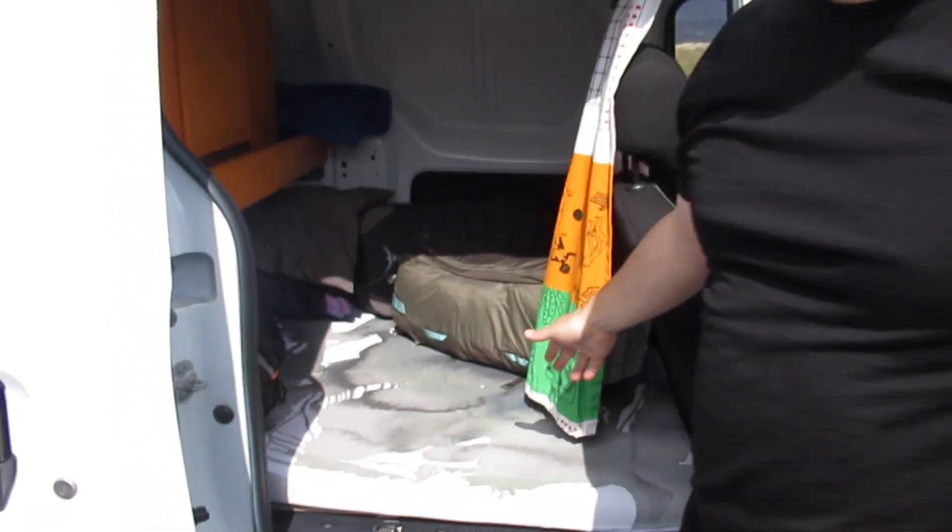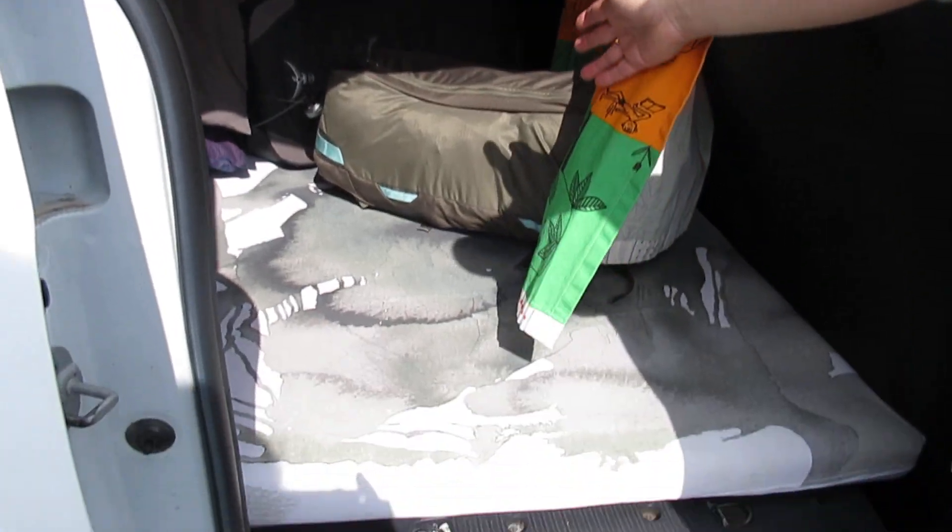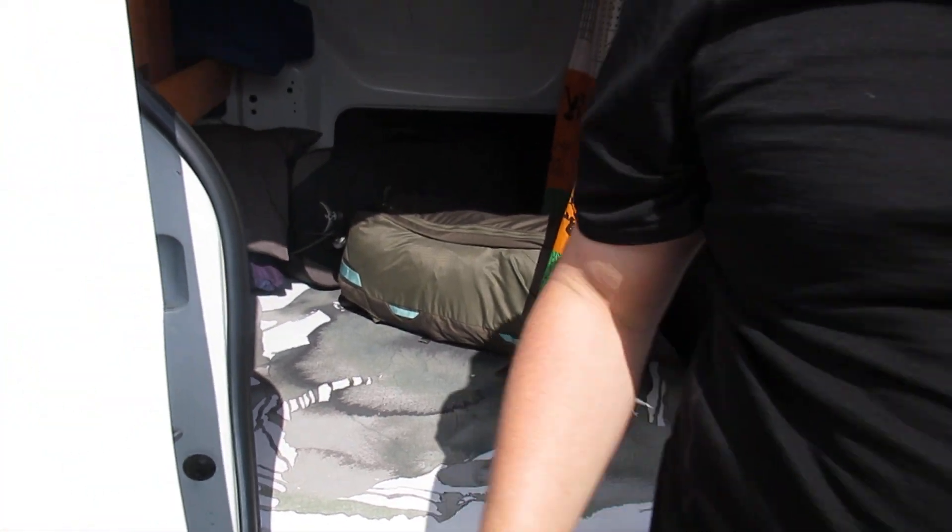Inside you can see there's a very spacious interior — my massive five-foot-six stature can easily recline in this. Also here next to you, you can see there's some mattress. We've got our backpacks, which are pretty small — we packed anticipating two months of travel in these little backpacks.